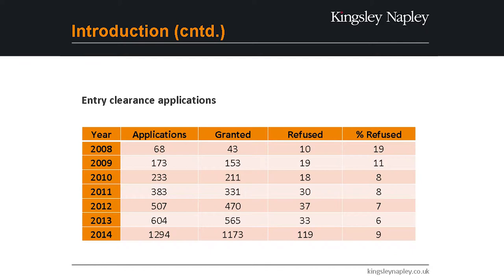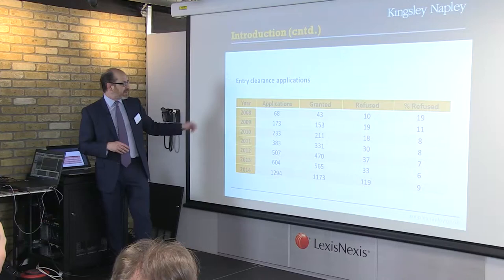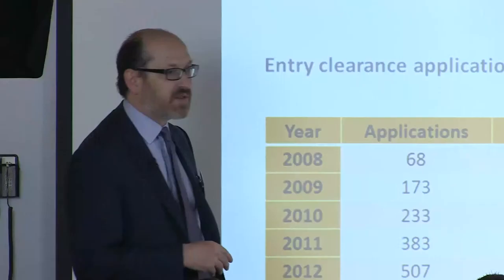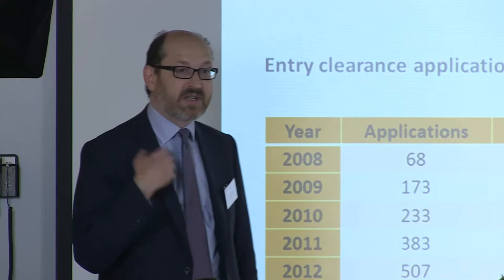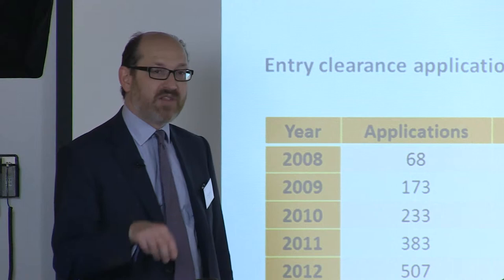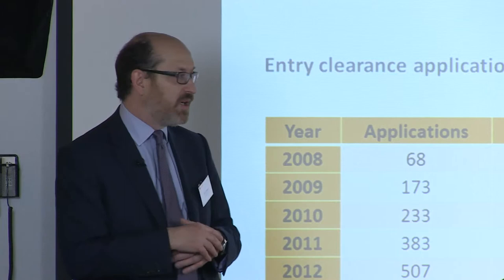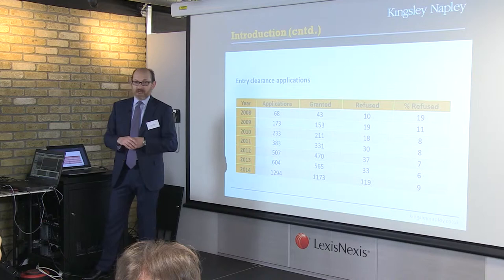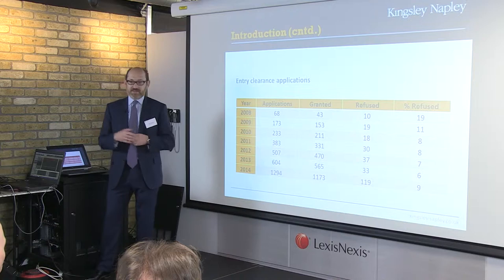In terms of numbers from 2008, in 2008 we had 68 applicants — these are entry clearance applications from outside the UK. That gradually goes up, and then you see that in 2011-12, because the changes happened in April 2011, it starts to jump up quite dramatically. Last year we had almost 1,300 applications for entry clearance — so that's new investors coming in. On top of that there's another 600 or so applications in the UK, both people applying for the first time and extending. So we're up to about 1,800 applications from a starting point back in 2008 of 68. More and more clients coming in, lots from China and Russia mainly, but from all over the world.